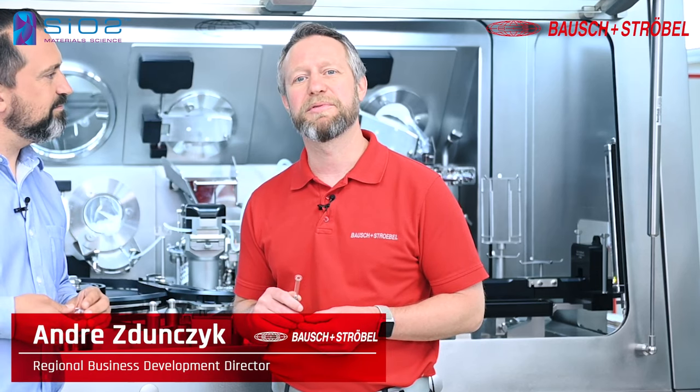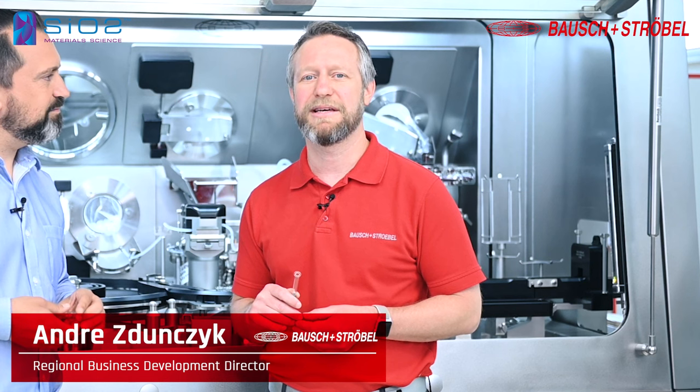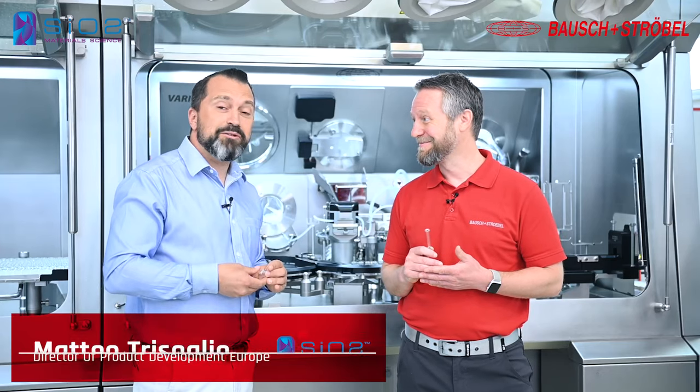Hello everyone and welcome to our SIO2 sessions. We are here at our manufacturing site at Bausch+Ströbel in Idlspolk, Germany. My name is Andrei Danzig, I'm a business development director from the United States, and today I'm here with SIO2 in front of our Variosis machine. Thank you, Andrei. My name is Matteo Trezoglio from SIO2 Medical. I'm the director of product development in Europe.